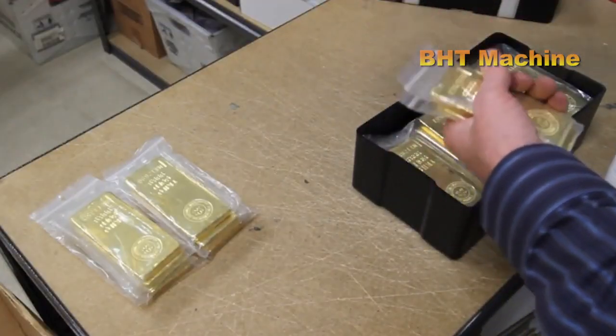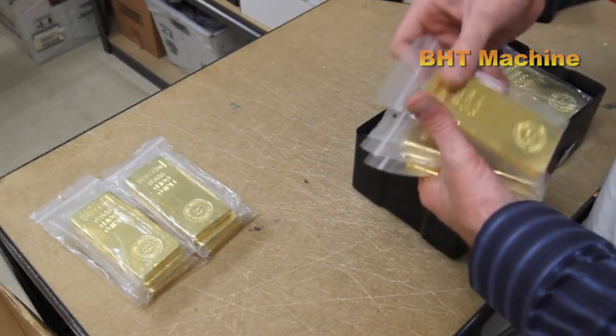The gold blocks are delivered to specialized companies for processing and crafting into jewelry.